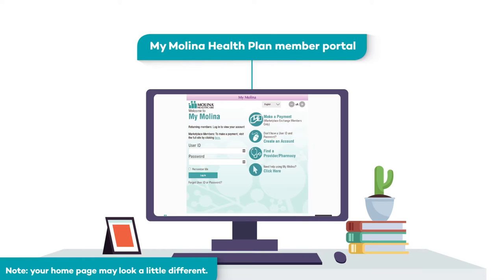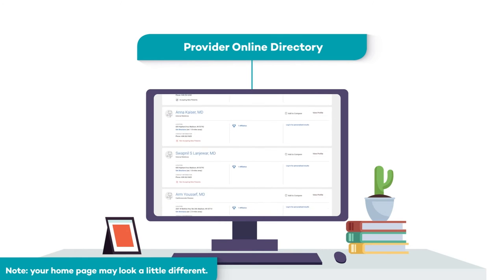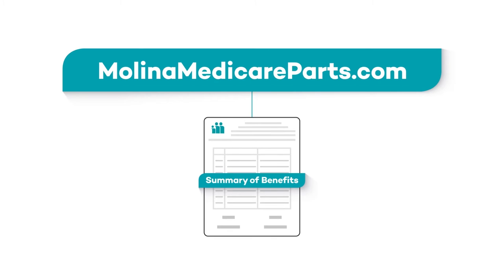If your pharmacy isn't in our network, use our provider online directory to find one. You can work with your new pharmacy to set up a prescription transfer for your medications. Depending on your plan, you might be eligible for Part D Senior Savings for Insulin Costs, which offers a stable price for insulins in the formulary throughout all prescription coverage stages. Check your Summary of Benefits to see if you're eligible, and for more information about Part D, check out the video at melinamedicareparts.com.